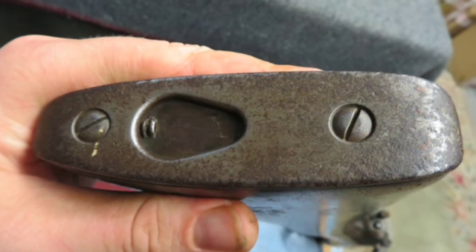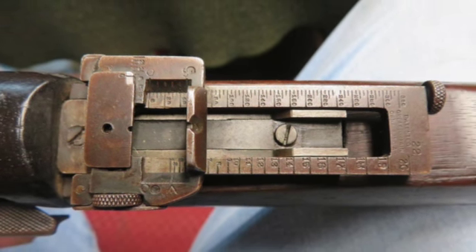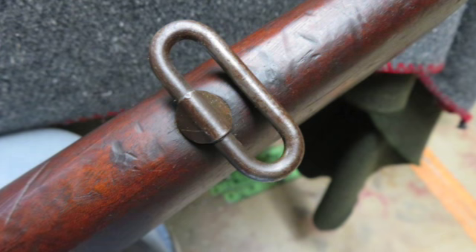The stock has original finish and shows some normal handling marks. The right side of the buttstock has numerous Canadian cartouches, including a model designation, 1910 date, and a unit marked to the Border Horse Cavalry Regiment.